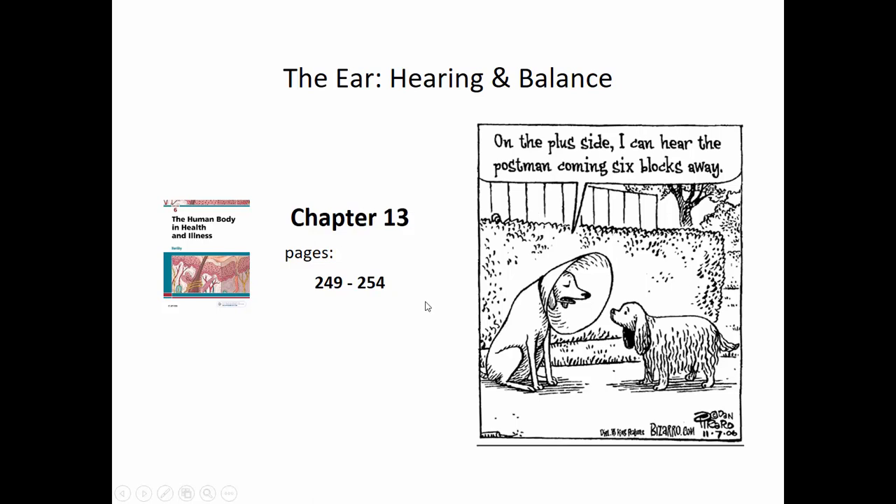This presentation is on another one of our special senses, and that is hearing, as well as balance, or equilibrium. This information is in Chapter 13 of your textbook, pages 249 to 254.